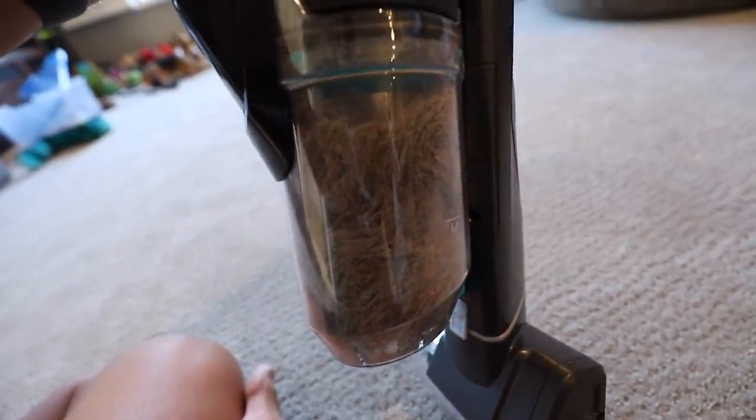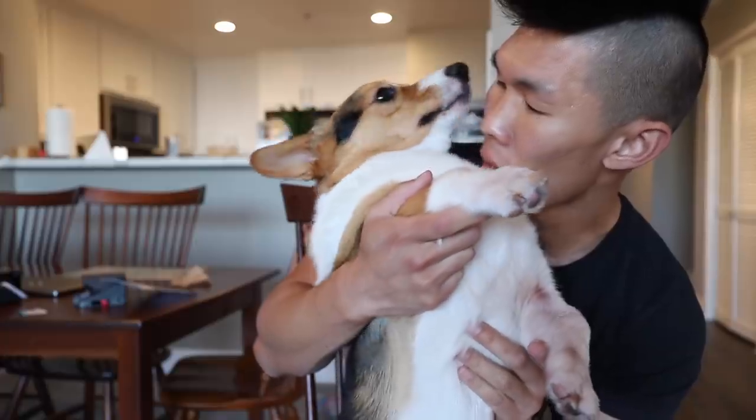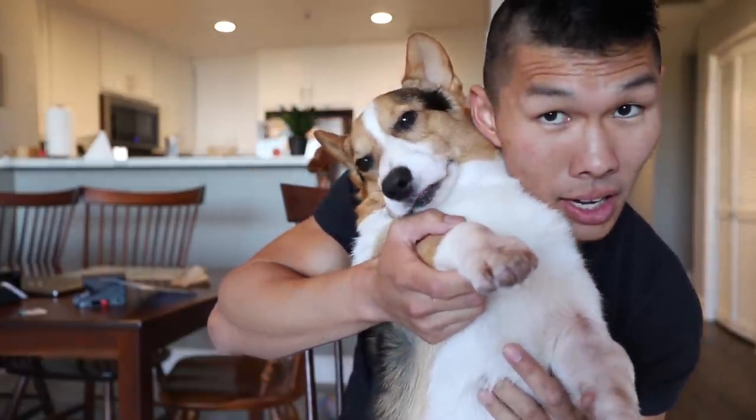Look at that — that filled up the entire tank. You're alive! We need to educate all the people who are interested in getting a corgi because they need to know what they're getting themselves into.